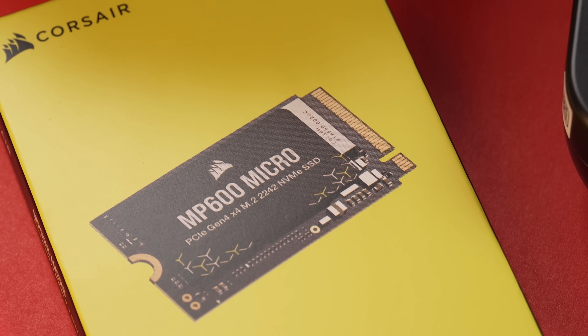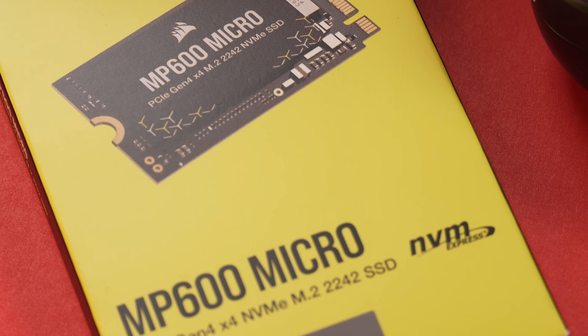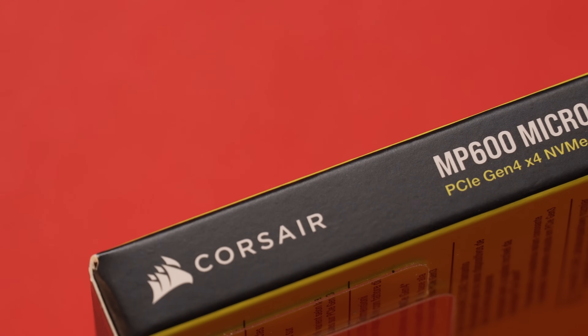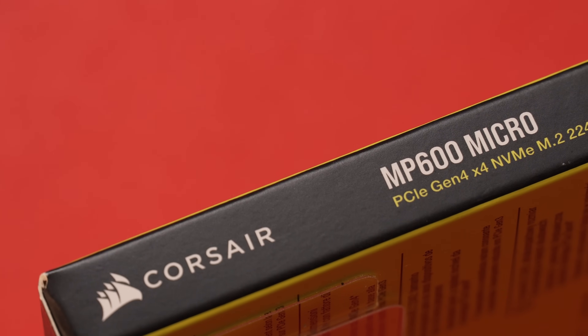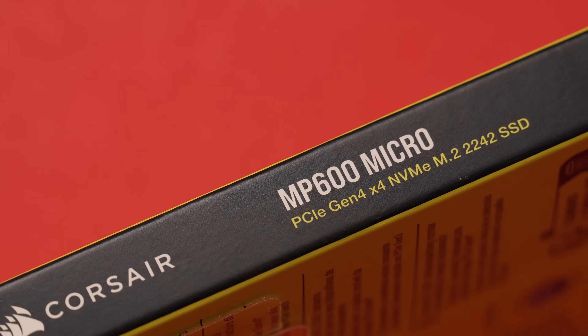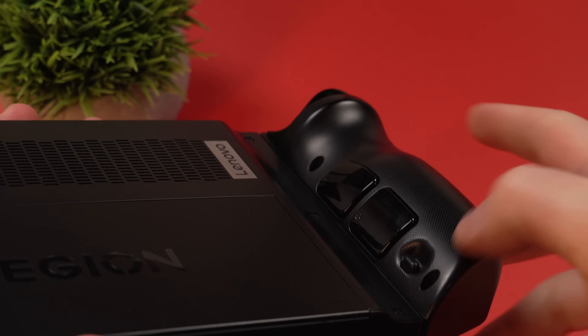For the upgrade part of this adventure, I wanted more storage. I decided to go all out and picked up a 2TB Corsair MP600 Micro — a Gen 4 PCIe NVMe drive with high-density TLC NAND. Why TLC? Better sustained writes and much better durability. We're talking 1200TB written, compared to a QLC drive with much less. This should keep my Legion Go happy for a long time.